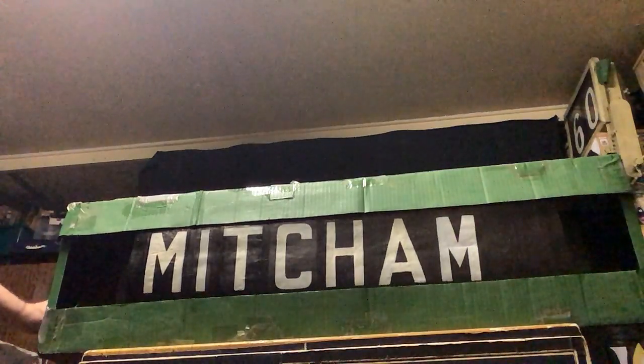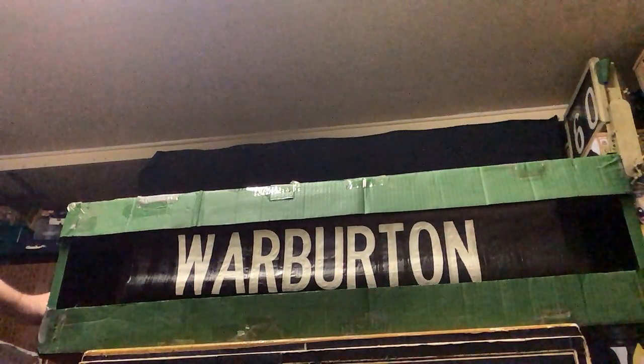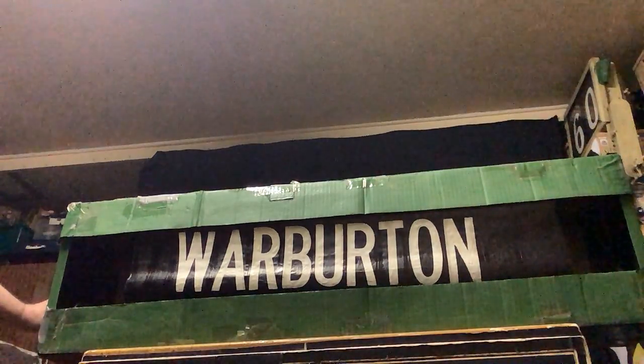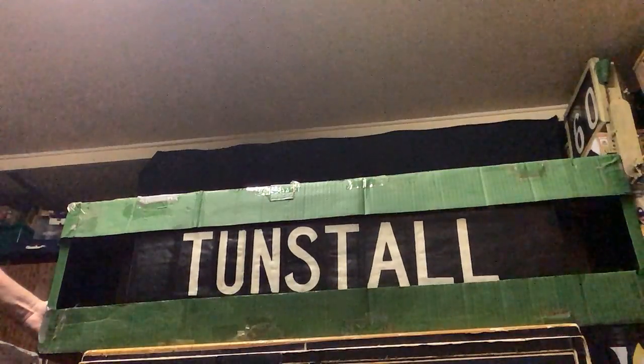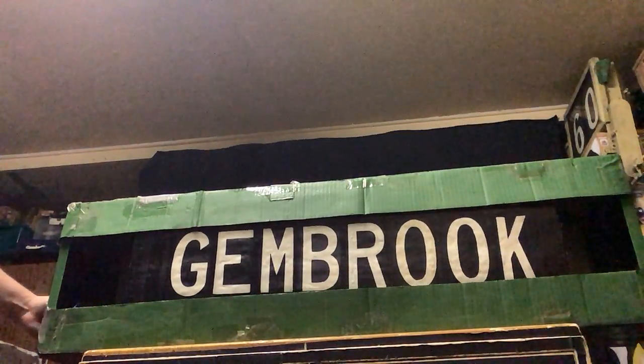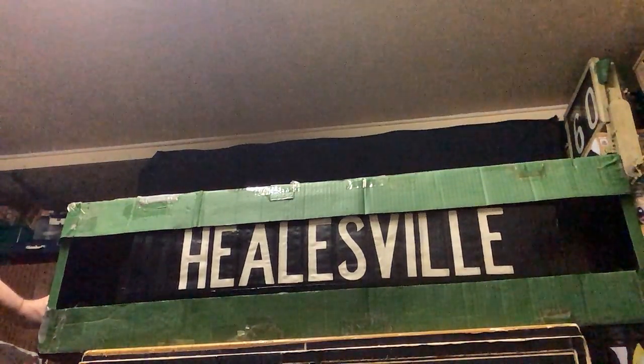Mitcham. Wantirna — yeah, the trains actually had that on their blind; I don't know if they actually went that far. Funstall, which is the early name for Nunawading. Fern Tree Gully — it used to be called Lower Fern Tree Gully. Gembrook — trains never went there, only Puffing Billy. Same with this one here — tourist train only.